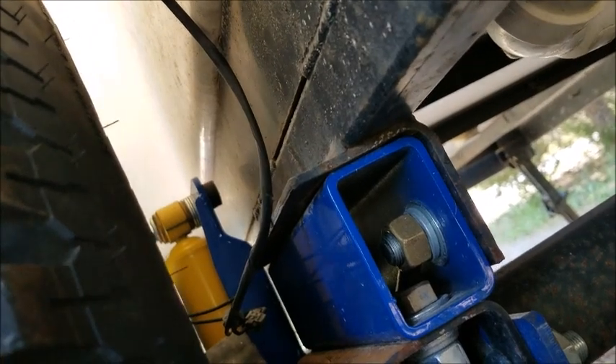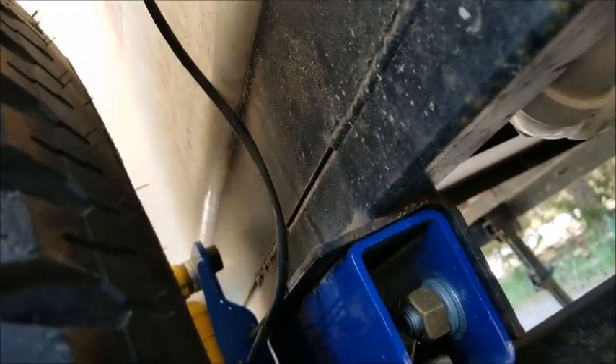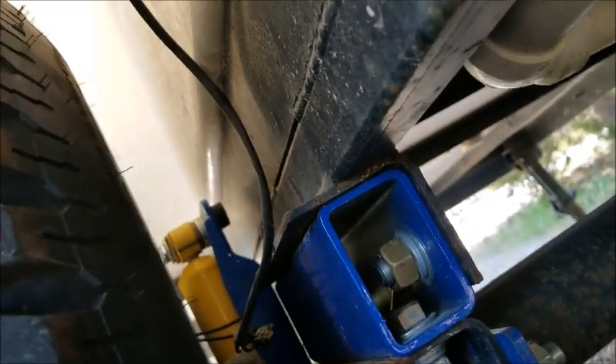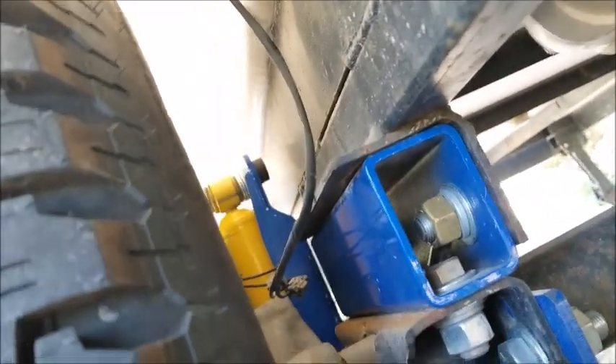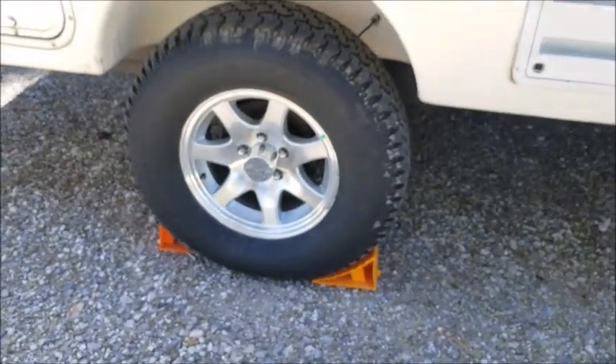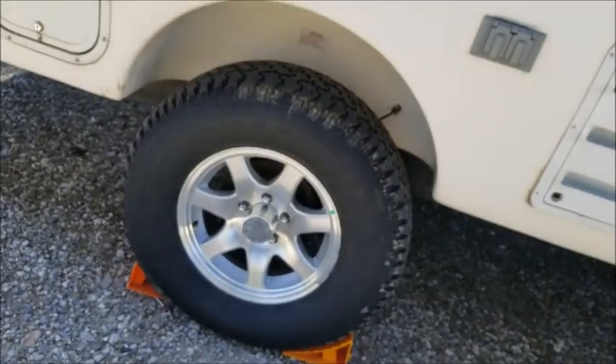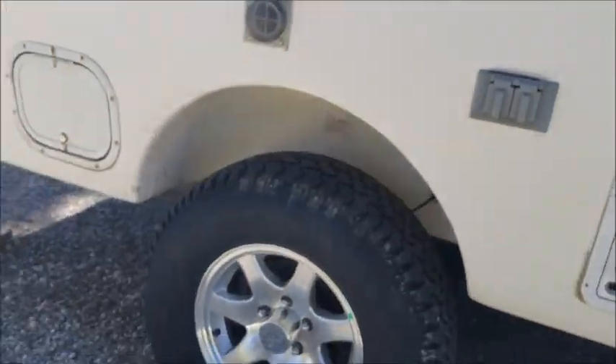After installing this, it makes for a really nice ride. When I tow it, I don't feel it as much back there, and there's less shock going through the fiberglass, which hopefully means fewer rivets I have to repair. There's the view from the other side. It is a substantial lift, and that's very nice for pulling into more remote campsites. I also went from 14-inch wheels to 15-inch wheels, with some nice shiny ones to give it a cool look.